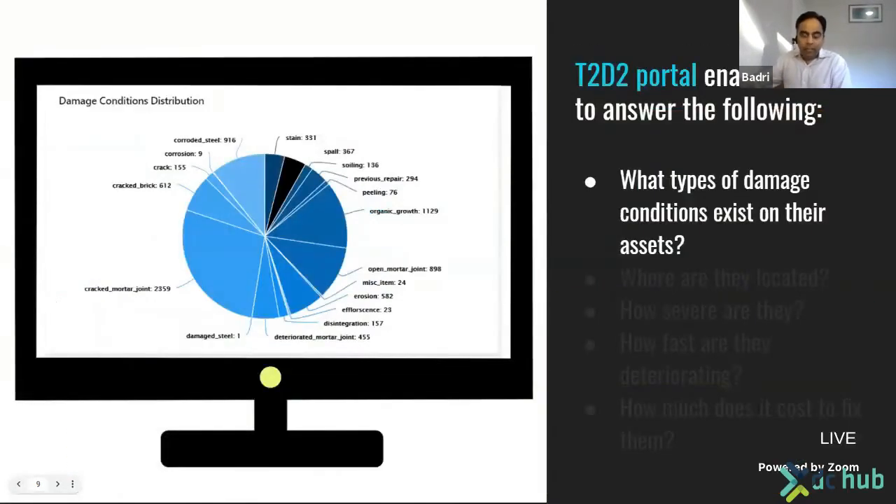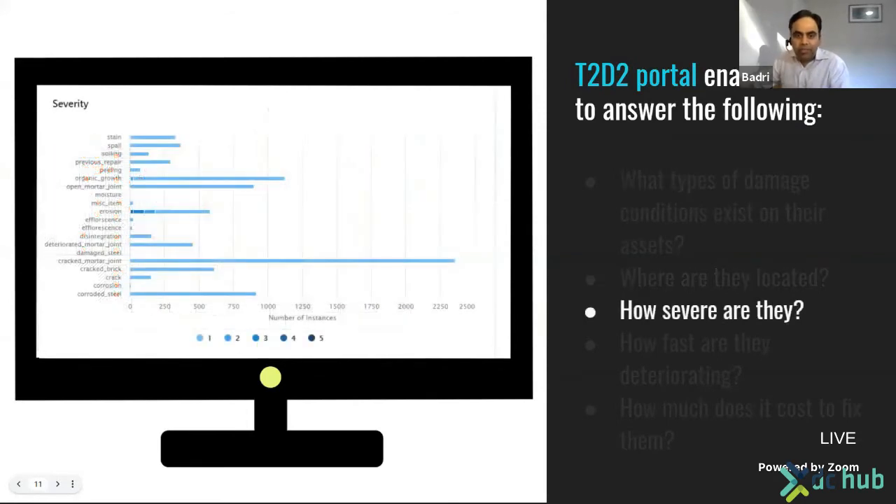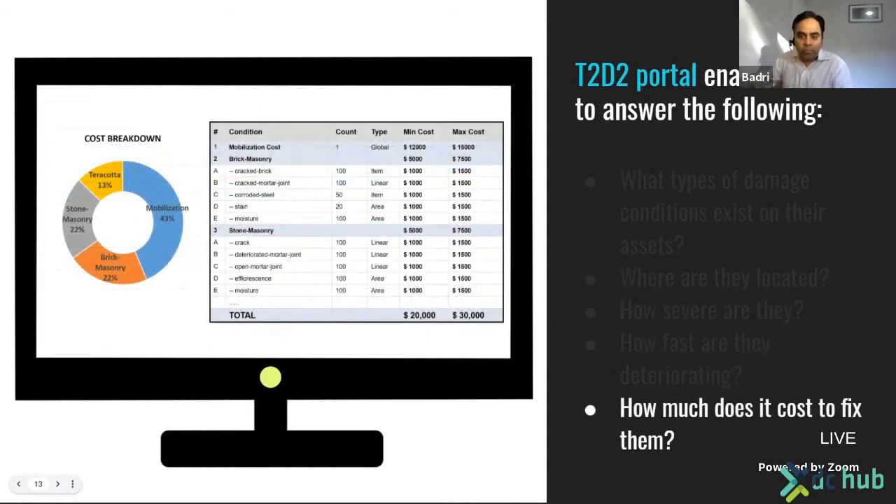Our clients can gain ready insights from the T2D2 portal, including understanding what kind of damage conditions exist on their assets, with detailed statistics on the dashboard. Our geotagging capability lets them understand where conditions are located in 2D or 3D. A severity rating enables them to understand which conditions need immediate attention and lets them plan CapEx for improvement. Repeat inspections using this workflow let them track how conditions are evolving over time — for example, a crack that is rapidly propagating and needs immediate repair. We can also estimate what it might cost to fix all detected conditions using unit cost tables and total quantities from the full analysis.